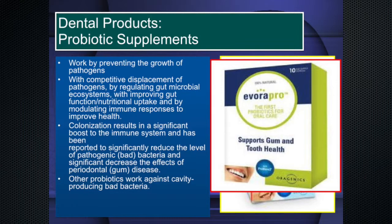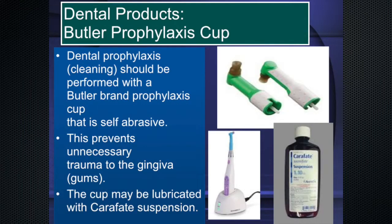In cleaning a child's teeth who has epidermolysis bullosa, we use the Butler prophylaxis cup — a self-abrasive medical silicone cup where the abrasive is built inside, so there's no abrasive floating around in the mouth. We use an electric battery-powered polishing cup system — no hoses draping over the patient. We always use Carafate suspension.